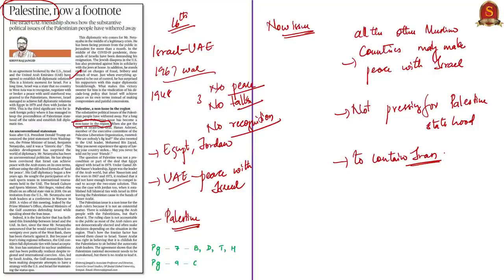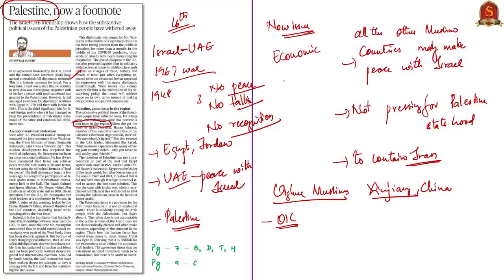What these countries want is to protect their security and economic interests. The overpowered Iran is a threat to all other Gulf nations, so they are coming up with agreements with Israel and the United States to counter Iran. This is also seen in the case of Uyghur Muslims in China's Xinjiang province, who are being persecuted, yet most Muslim countries including the OIC are silent or even supportive of China. In the current scenario, economic and security interests are undermining all other issues, which is why the author says Palestine is now a footnote.